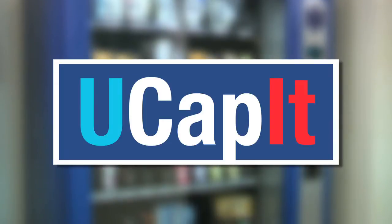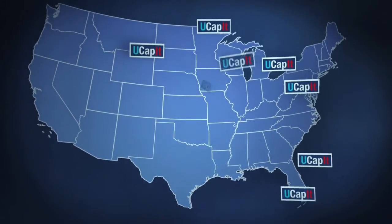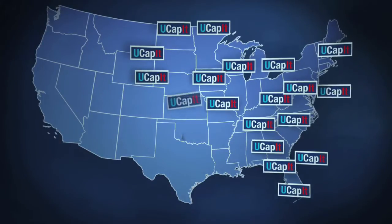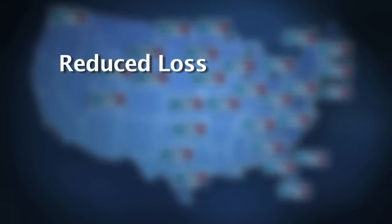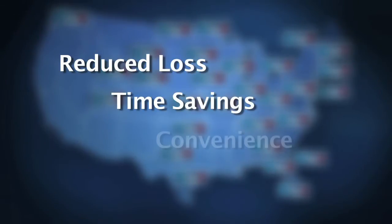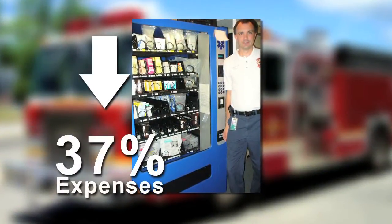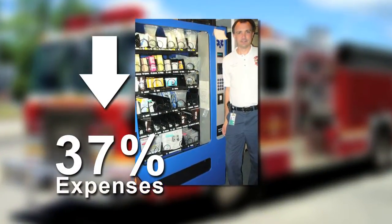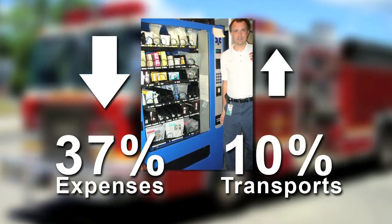Investment in the UCAPIT dispensing system saves money. UCAPIT systems have been installed in facilities around the country, and customers report significant savings due to reduction in inventory loss, costs, time savings, and convenience. In Sanford, Florida, Sean Treelor reports a 37% reduction in expenses for all drugs and supplies, despite a 10% increase in the number of transports.